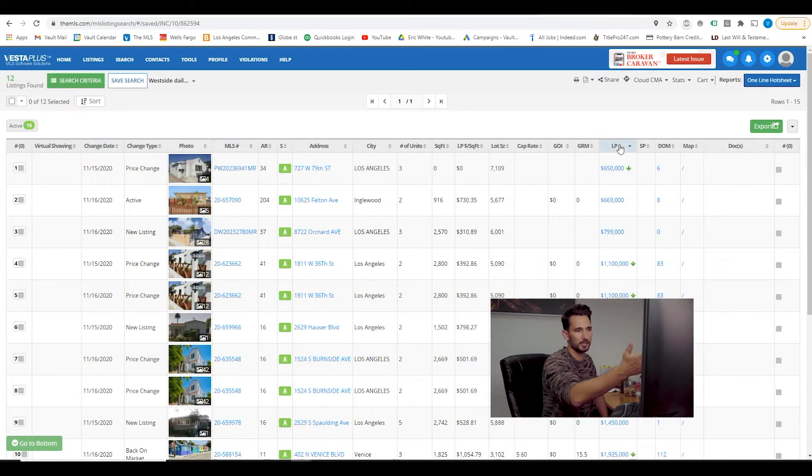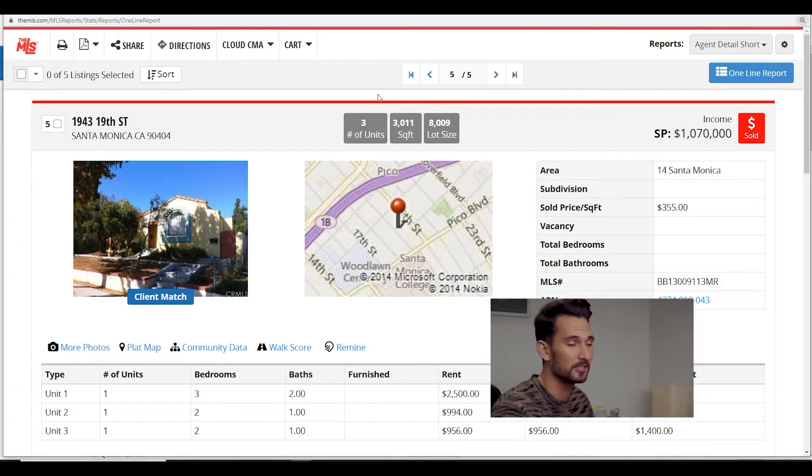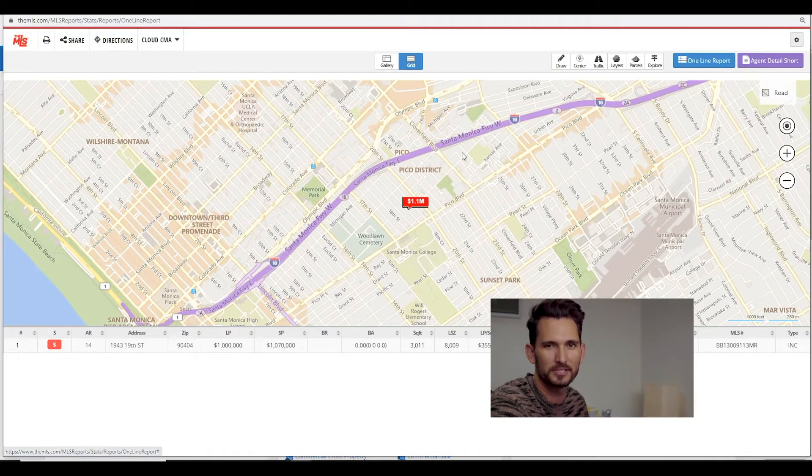I click on list price to sort from least expensive to most expensive, and then I sift through. This is exactly what I did seven years ago when I saw this building. Three units, 3,011 square feet of building, lot size of 8,000. The list price was $1 million. It's in the Pico neighborhood of Santa Monica, 1999 construction — which is new for an apartment building. Most are between 1920 and 1950.